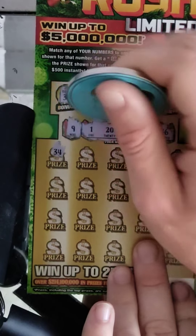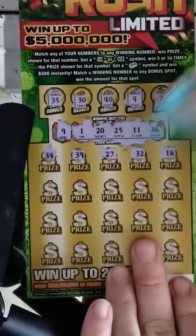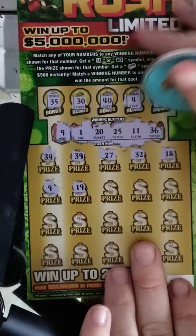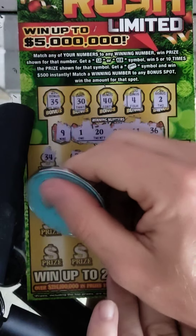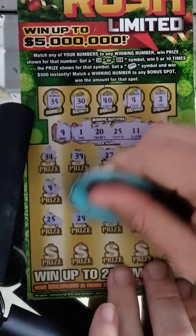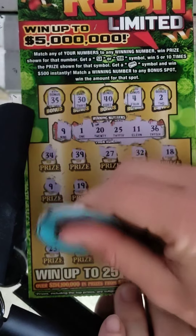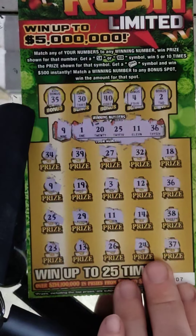Let's see — come on, another winner. 34, 39, 27, 32, 18, 9 — we got a winner! So we're definitely in the odds. 19, 3, 12, 36 — two matches. 25 — another match, that's three. I kind of don't want four matches on this ticket. 29 — and I did get four matches. Let's see if we get a fifth. 14, 38, 23, 13, 26, 24, 37 — nope, it's just going to be four matches.